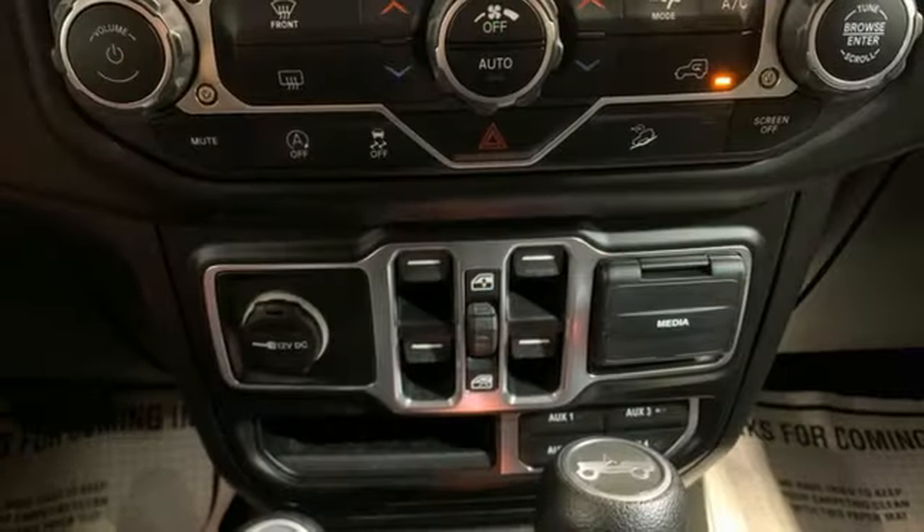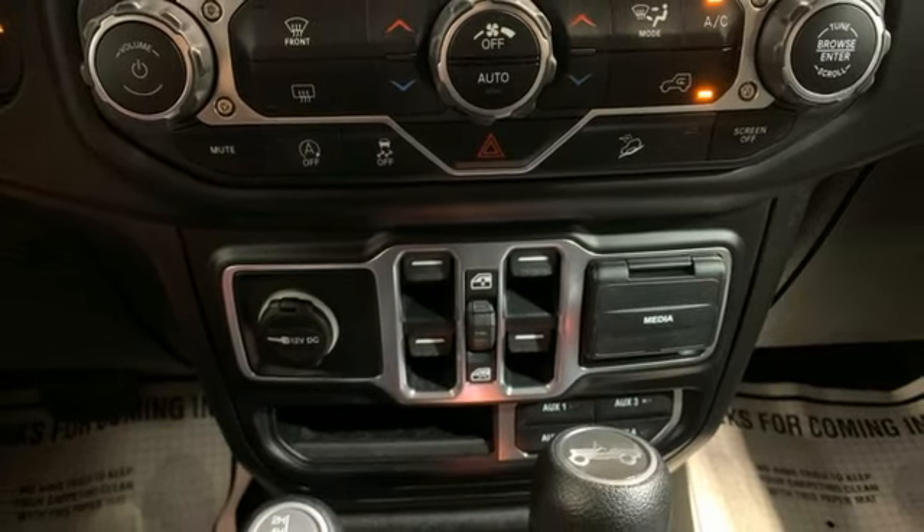External memory control, front and rear tow hooks, push button start, and streaming audio.